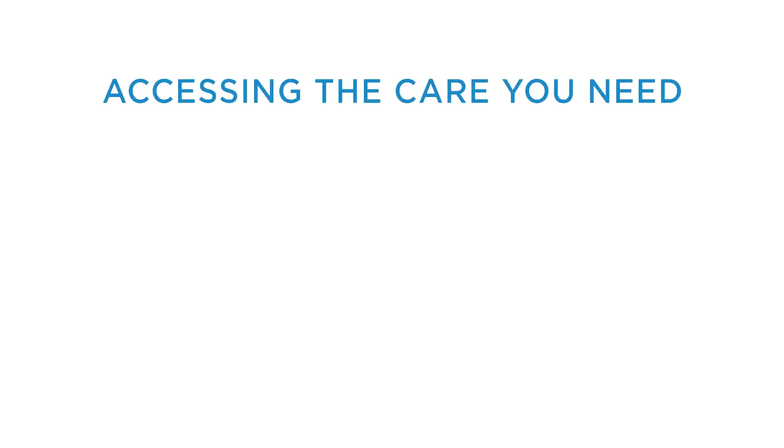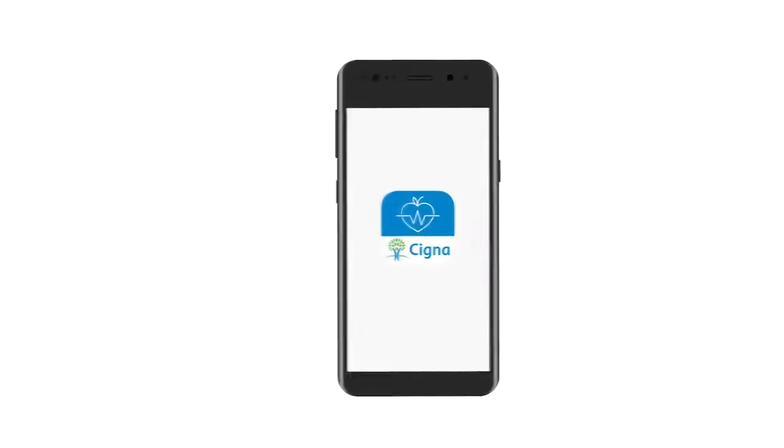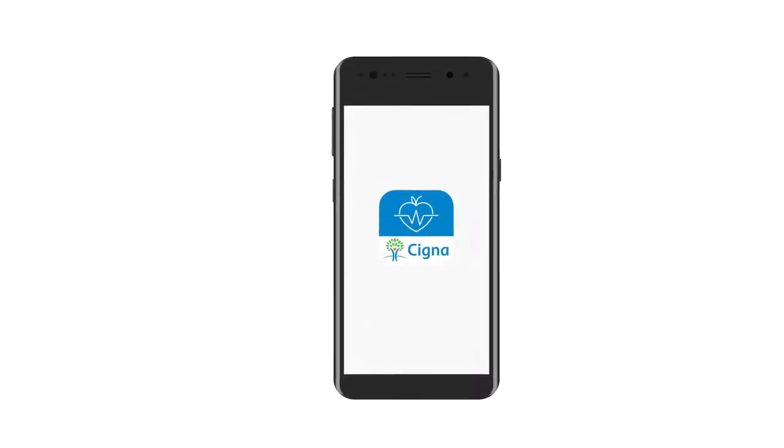To summarise: by giving you access to care, the means to manage your health and the encouragement to change your lifestyle, the app puts you in control. Okay, let's get you started.